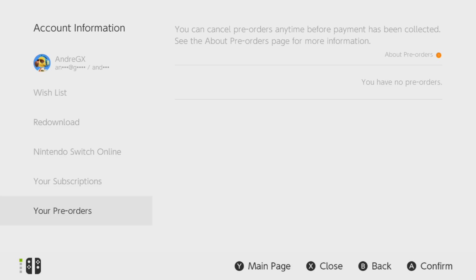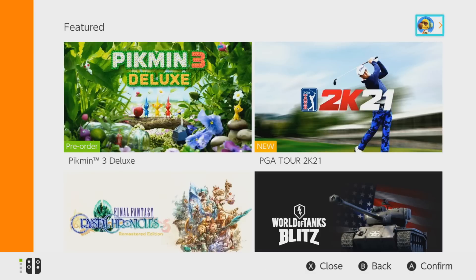That's potentially a really useful feature. After all, people change, situations change — maybe you change your mind about a game or you just want that money back. You now have that choice up until a week before its release. Hats off to Nintendo for a really useful feature on the Switch eShop.